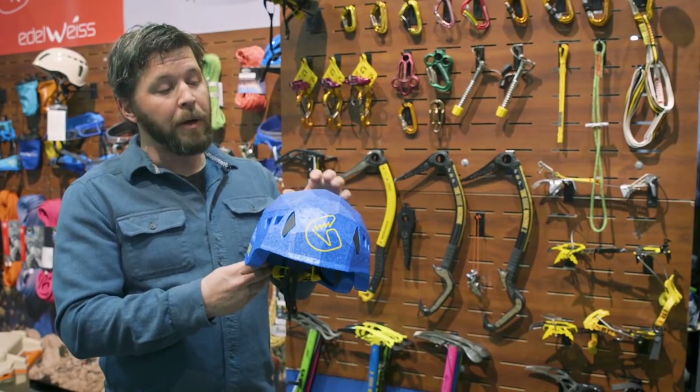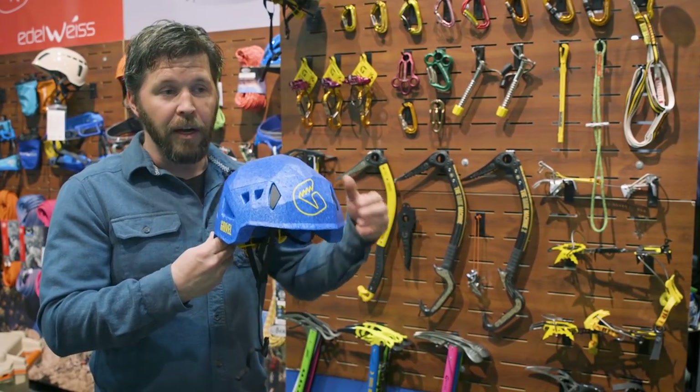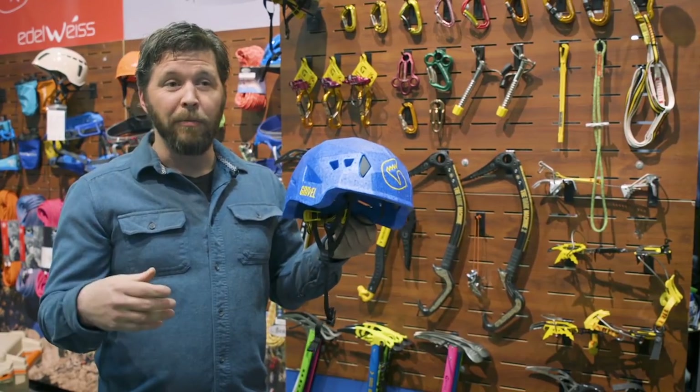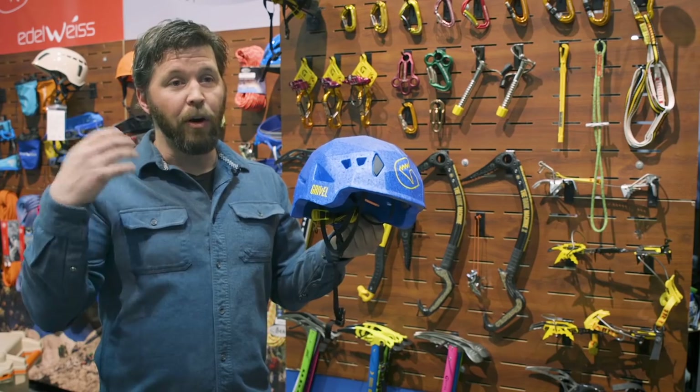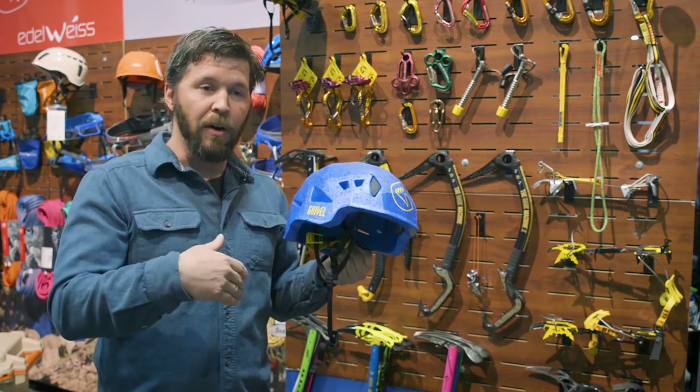This is a helmet meant for ski mountaineers. It's a growing trend not to take an actual inbounds helmet into the backcountry — it takes up a lot of space and nobody wants to wear them because they overheat. You can wear this the whole time you're skinning and skiing down.